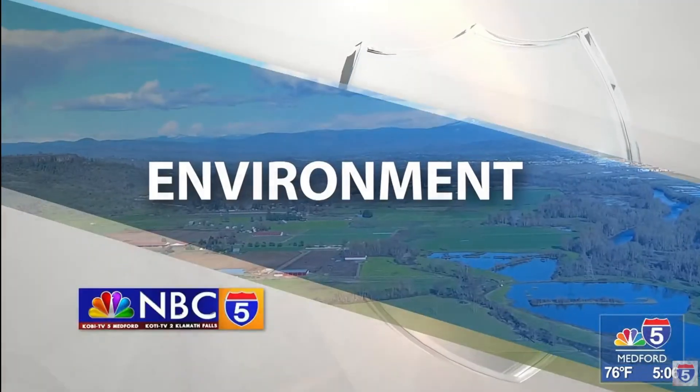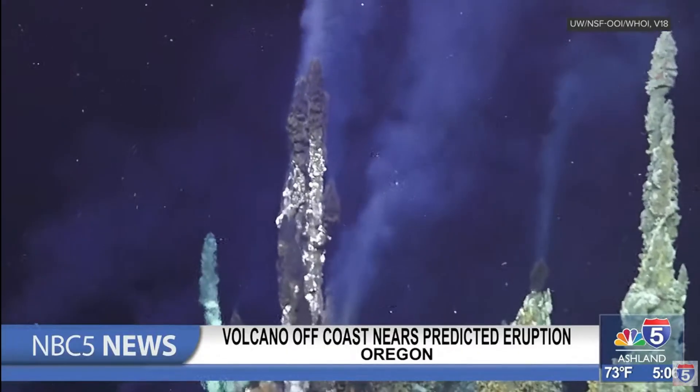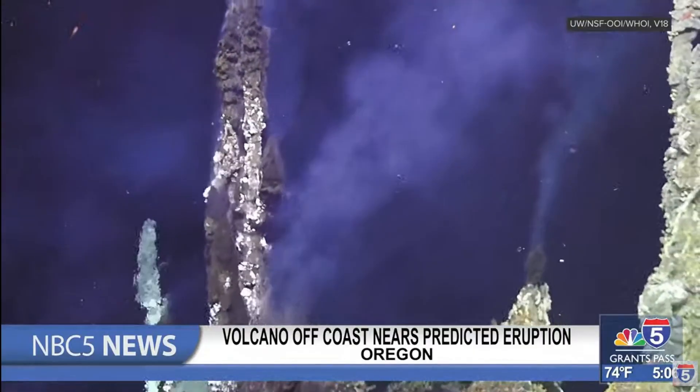A volcano 300 miles off the Oregon coast is showing signs of an impending eruption, but scientists say you needn't worry. The volcano, called the Axial Seamount, sits about a mile below the ocean's surface and is forecasted for an eruption by the end of this year.